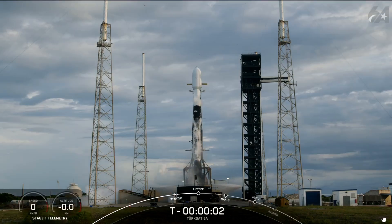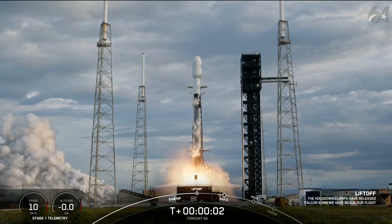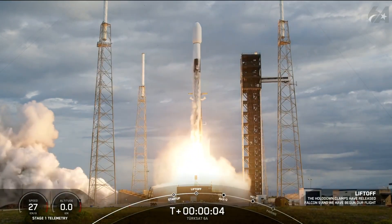Four, three, two, one — ignition and liftoff. Go, liftoff.